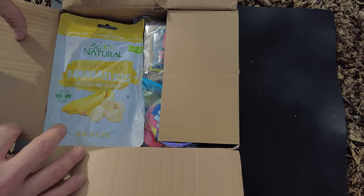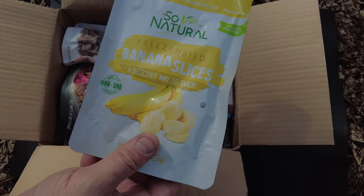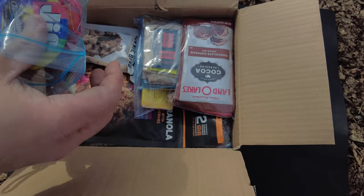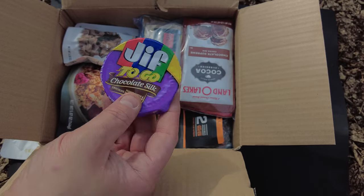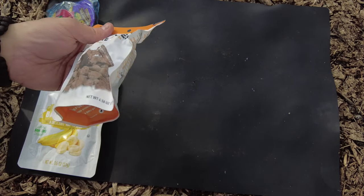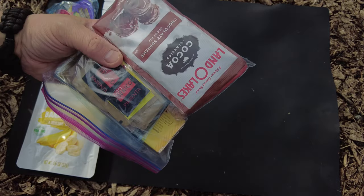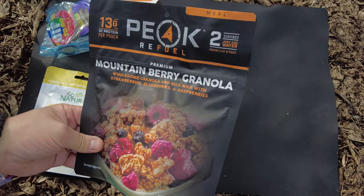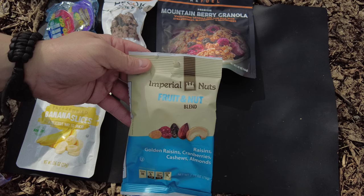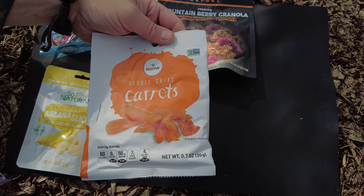It's packed very nice. First thing we got is So Natural freeze-dried banana slices - excellent. We have two packages of Jif to Go peanut butter, can't go wrong with that. We have Chocolate Silk, a peanut butter chocolate flavored spread I've never had before, and then the traditional Jif to Go creamy peanut butter. Next is a Peak Refuel brownie bites - another item I haven't had. We got our first main: Peak Refuel mountain berry granola, excellent for breakfast or lunch. We have Imperial Nuts fruit nut blend - looks like a nice trail mix - and veggie chip carrots, a new item to me but I love veggie chips.